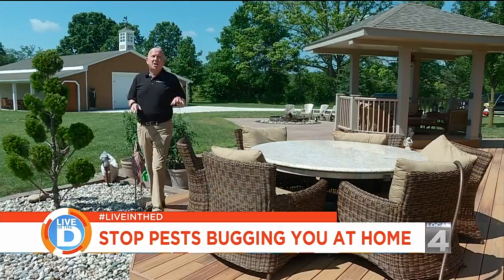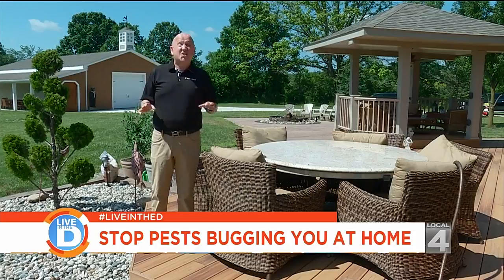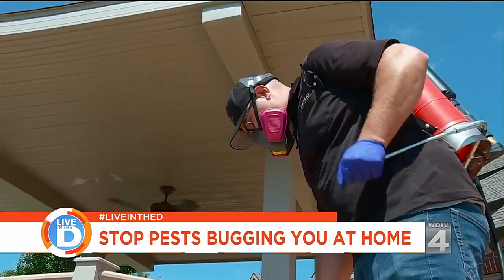That's where they want to stay. If you find any of the areas we talked about today, you might want to call a professional because they're going to come out, identify what we told you, and provide you with a solution.